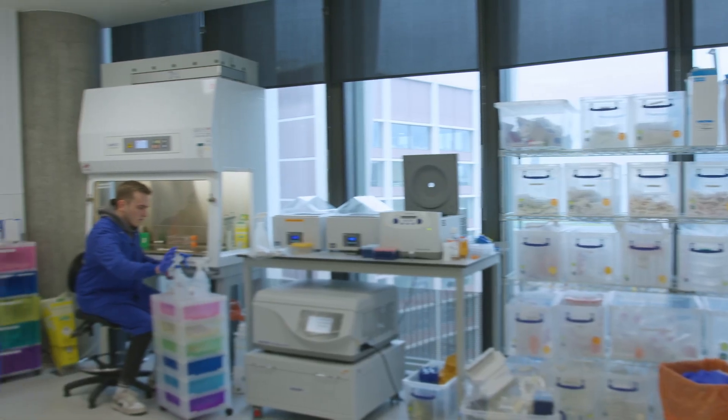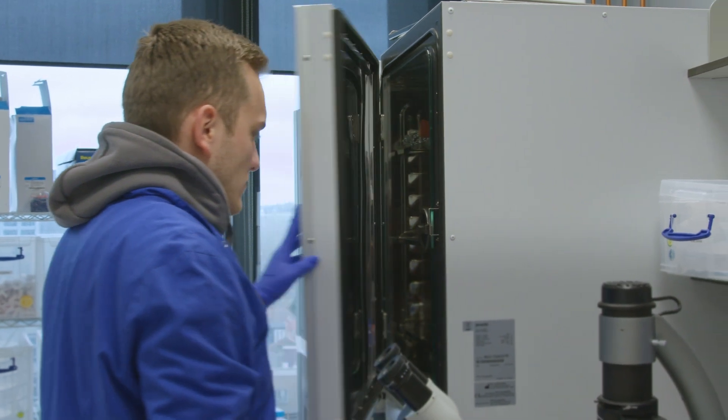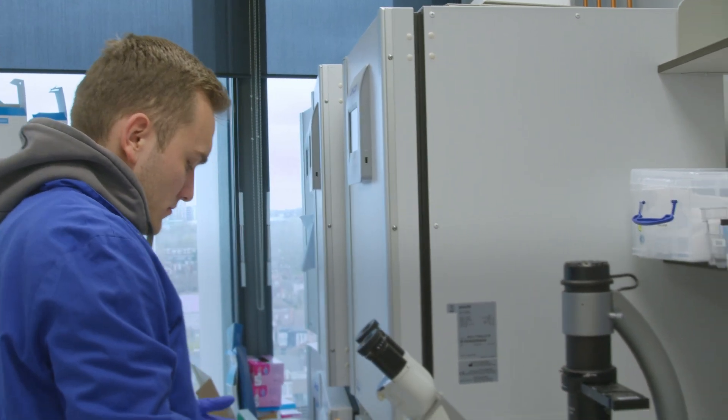So you can go from fabricating your device, move to this floor and do your cell culture, your tissue coatings. On this floor you can then move downstairs and read your assays. It brings together a whole heap of disciplines into one compact building.